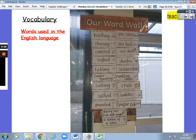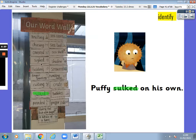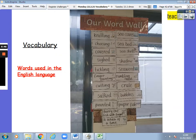Vocabulary — words used in the English language. Spot the new vocabulary from our story: Puffy sulked on his own. Our word was sulked. That's right — he sulked all on his own. That's a new word from our word wall. Words used in the English language.